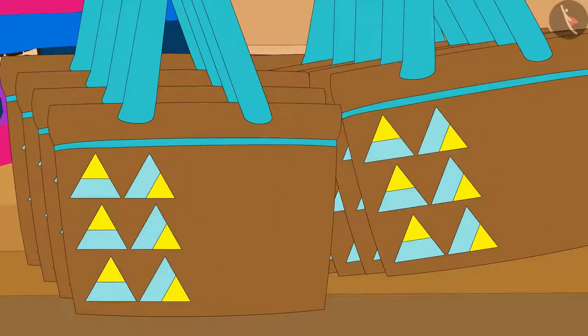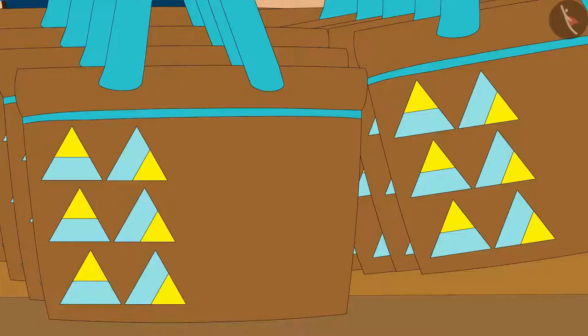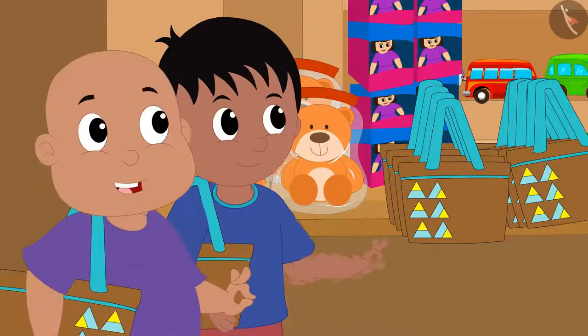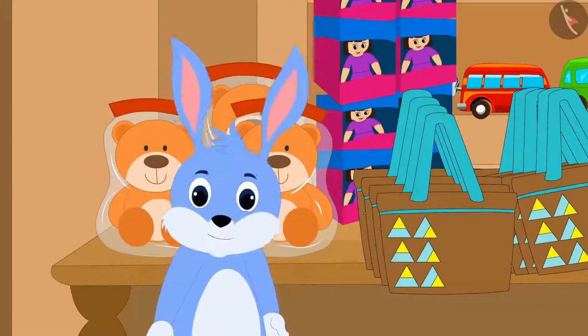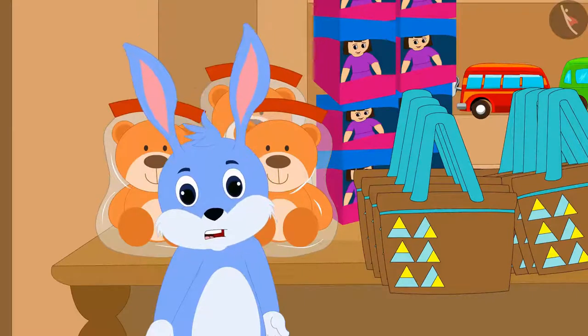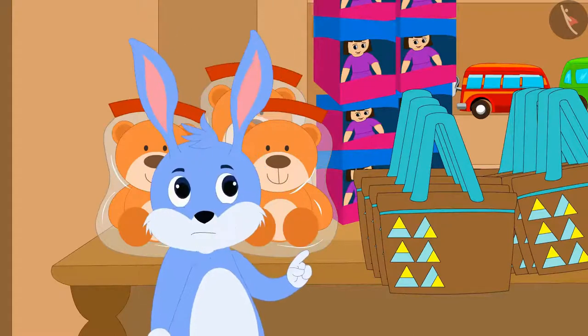Gagu made the first pattern in this way on a cloth bag. The villagers liked the bags of this pattern very much. But Bunny finds this pattern incomplete. If I carry this pattern further, this bag will look more beautiful.